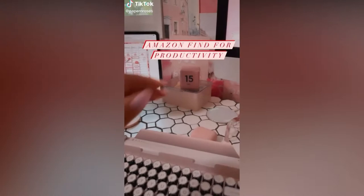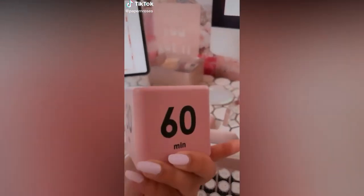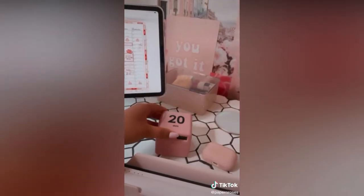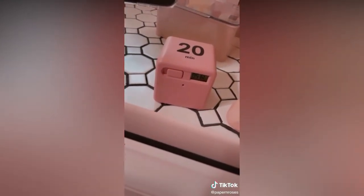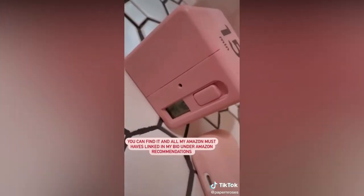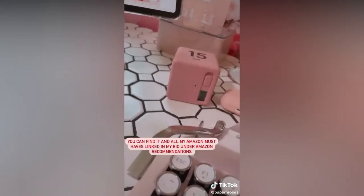Random Amazon find for productivity. This time cube has 15, 20, 30, and 60 minute increments — perfect for time blocking your day, especially if you're addicted to checking your phone. Just set it down with the time increment you need facing upwards and it'll automatically start the timer for you and beep when it's done.